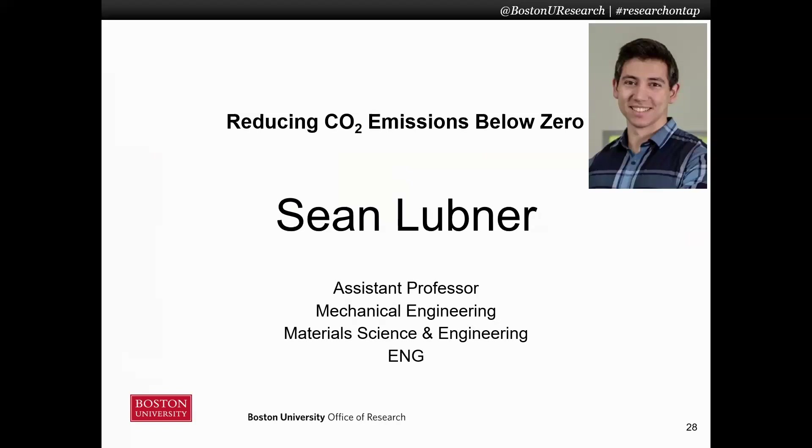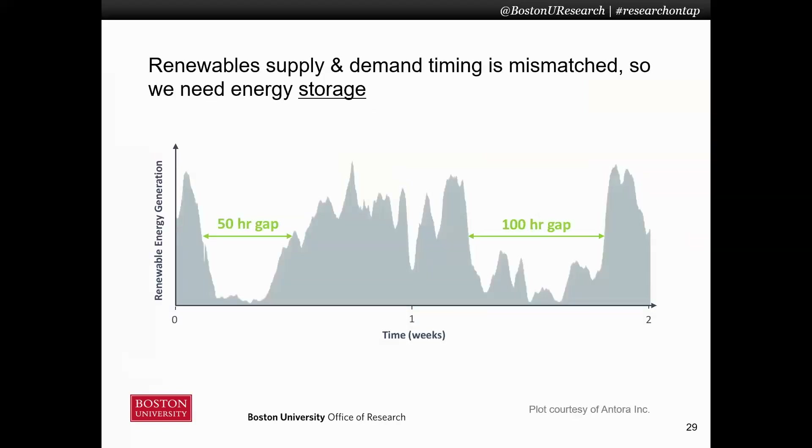But before you can get it below zero, you have to get it down to zero. And so that requires completely replacing fossil fuels with renewable energy. We've made great strides towards that, but one of the largest barriers currently still preventing us is the lack of very large-scale energy storage, because there's a huge timing mismatch between supply and demand of renewable energy. So this requires very inexpensive, very scalable energy storage, and there are many approaches to this.